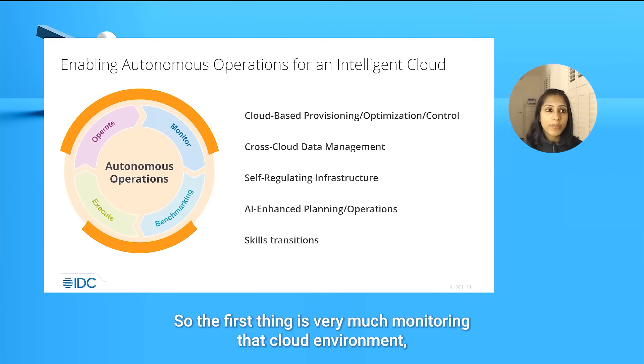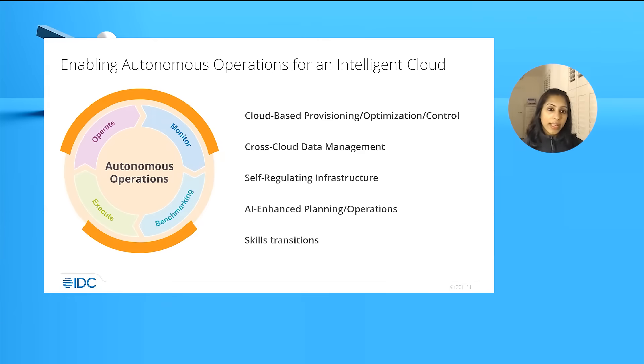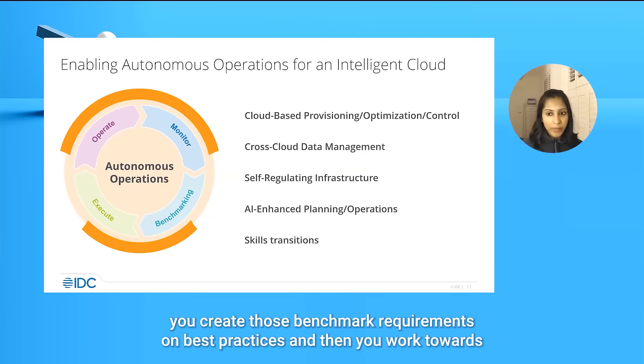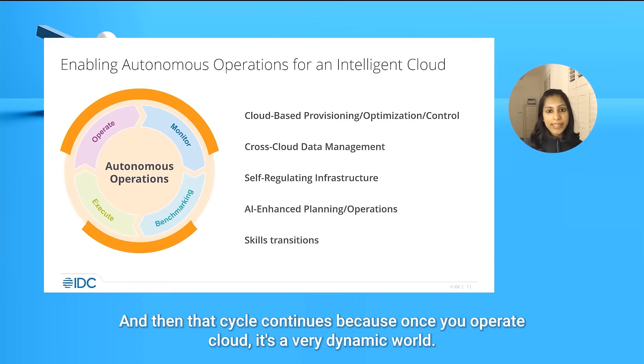The first thing is very much monitoring that cloud environment, because without monitoring, without understanding, it's very difficult to manage. Then it leads to benchmarking your environment. You monitor, you create those benchmark requirements or best practices, and then you work towards implementing and executing on those, and then scaling it to operate at a large scale. And then that cycle continues.